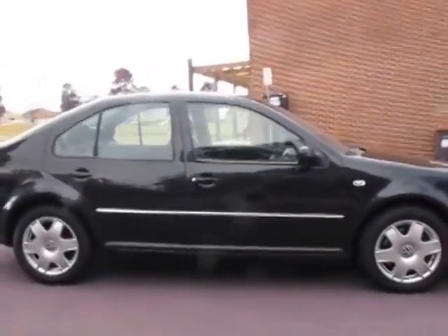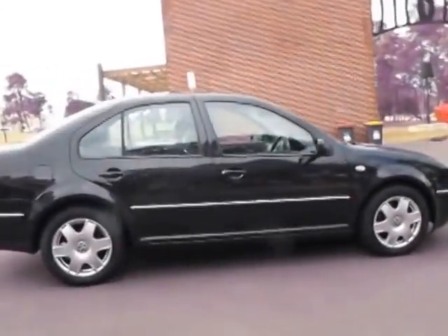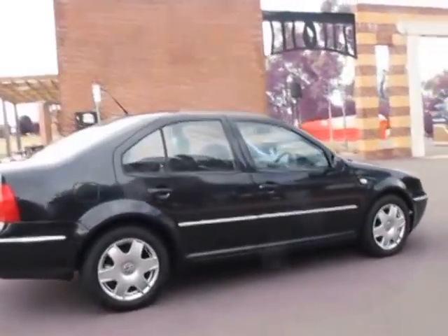Great car, great value. If you are looking for a Volkswagen Bora, I strongly suggest you come and have a look at this one. It's just such a great car.